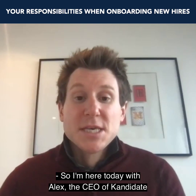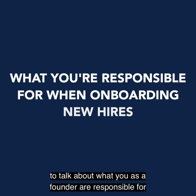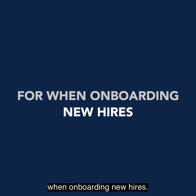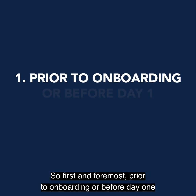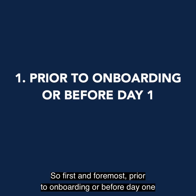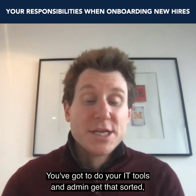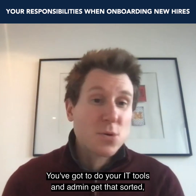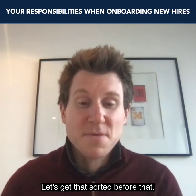I'm here today with Alex, the CEO of Canada, to talk about what you as a founder are responsible for when onboarding new hires. First and foremost, prior to onboarding — before day one — there are three things you've got to get right. You've got to do your IT tools and admin and get that sorted. We don't want logins and laptops issues on day one, so let's get that sorted before.